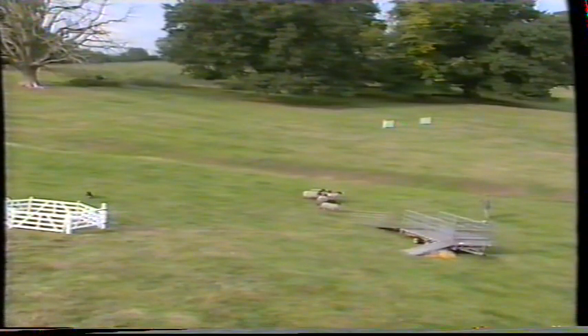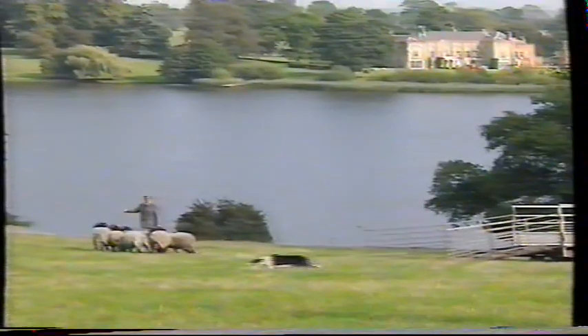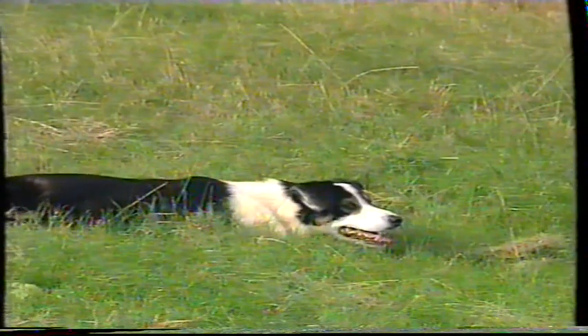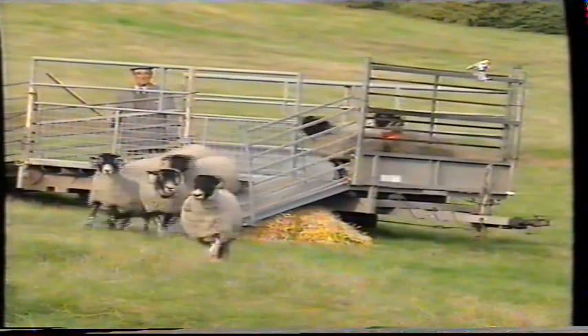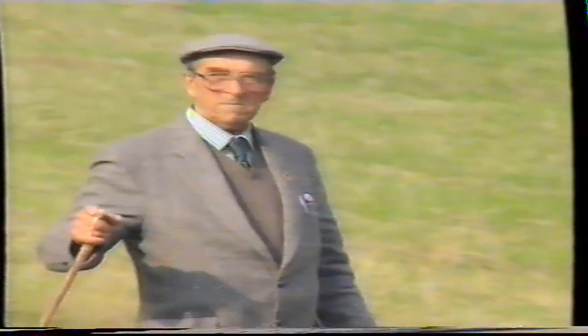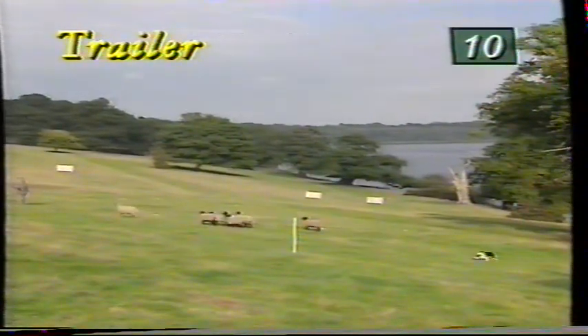There's one ewe on her own. Ben's covering well. She's tucked her back in, but it looks as if she could break away — she could either lead them all on or lead him a merry dance. They're bunched together now. That's better. Very well onto the trailer. He's certainly made it look easy. He's certainly worked that well. And it's maximum points for the trailer.